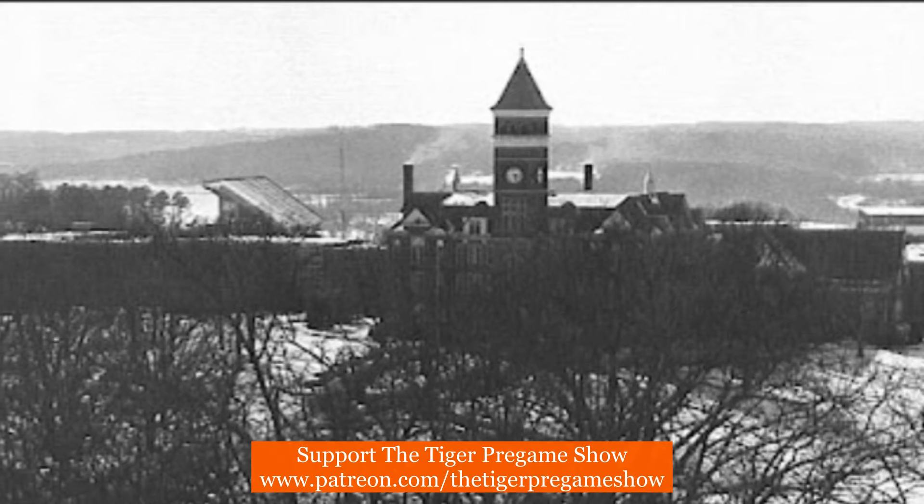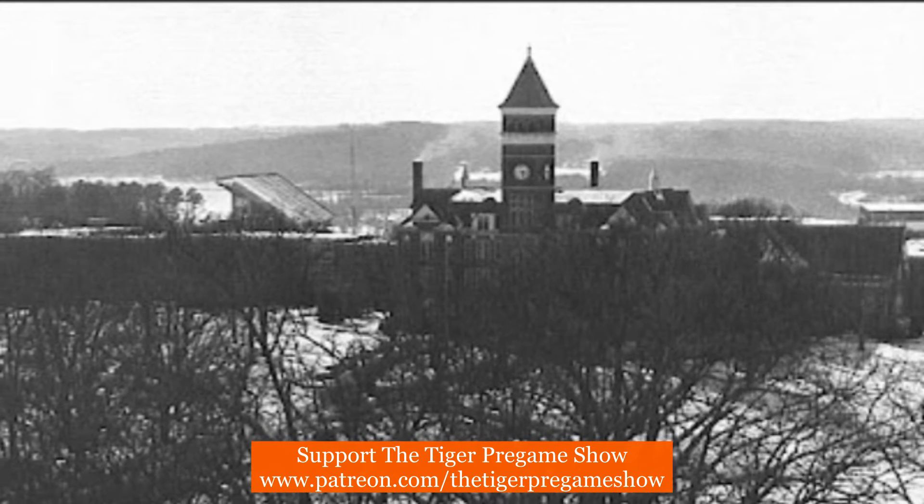Notice the south upper deck on the stadium has been completed, meaning the photo was taken after 1978. You can also note that the north upper deck has yet to be completed, which dates the photo prior to 1983.